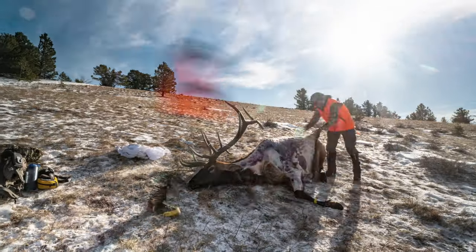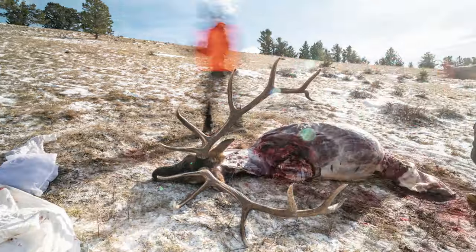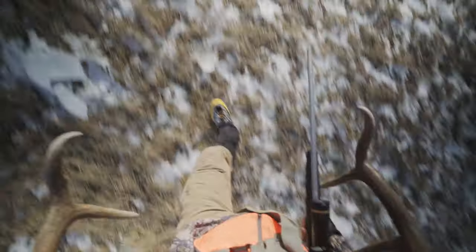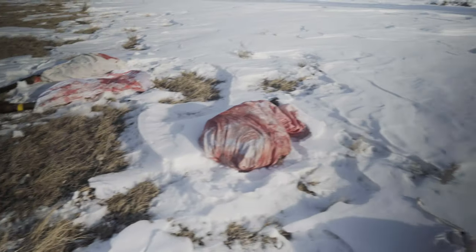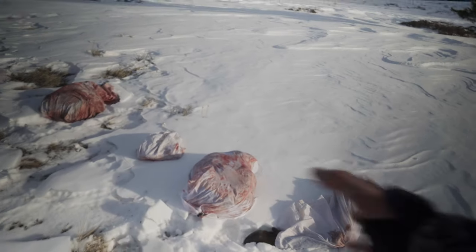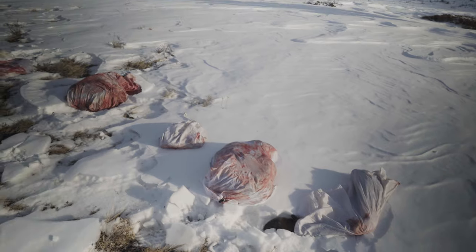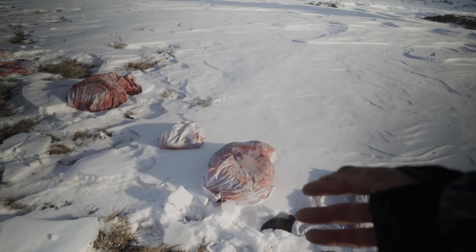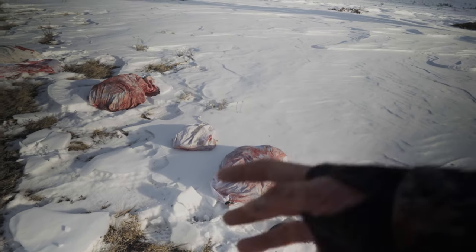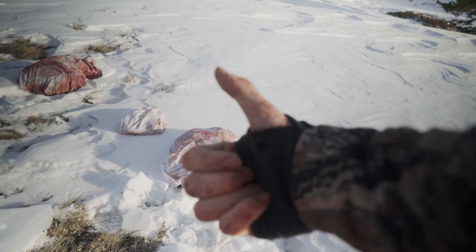Now begins two days packing meat. Karen and I brought down all the meat and the horns to this snowy patch that's semi-flat, and a couple miles away we've got the truck. In the truck we've got a pulk, and we'll use the pulk to load everything onto and haul it out, because there's like three feet of snow. Pulk for the win — we hope.